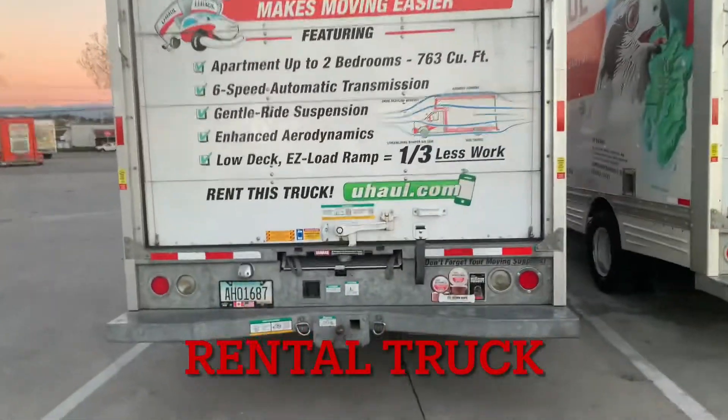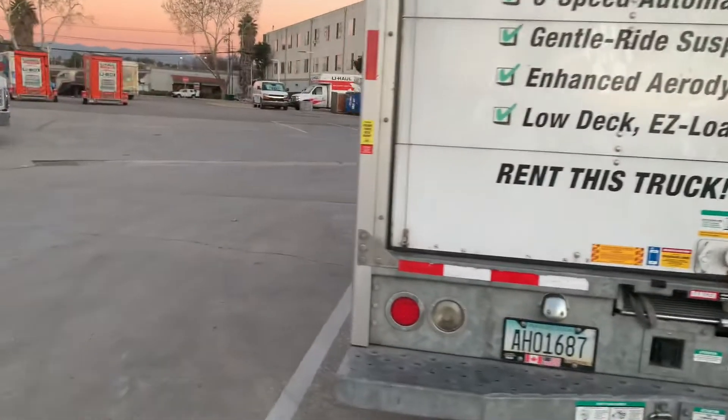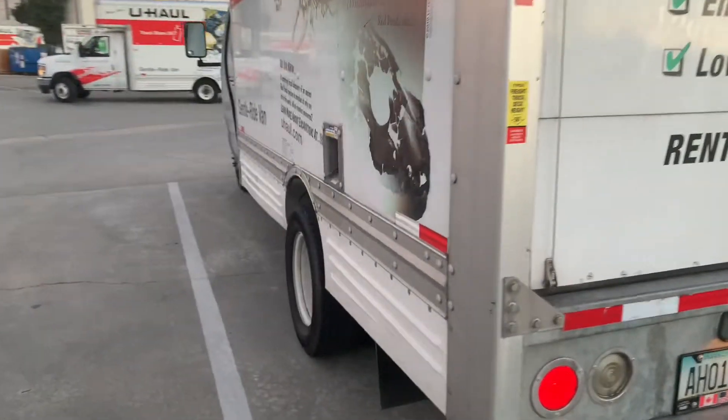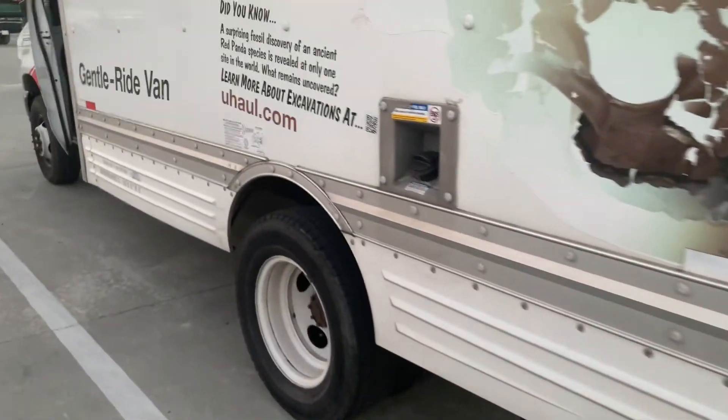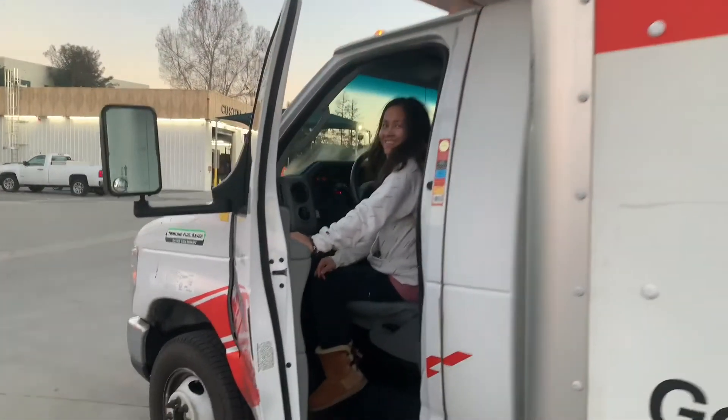Hey, what's up guys! We are here right now picking up our rental truck. We're gonna use this truck to pick up our order from Living Spaces — our dining table — because they don't do delivery.